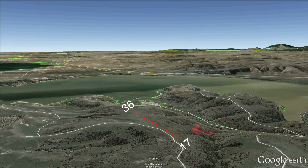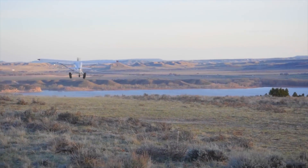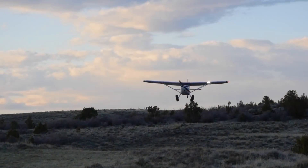Prevailing winds are from the northwest and the airstrip does not have a wind sock, so a careful evaluation of wind conditions is very important. Most landings would be done uphill when permitted. However, the airstrip can be landed in either direction.